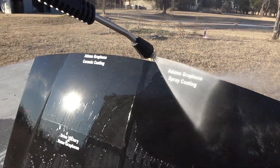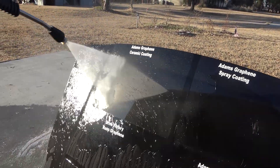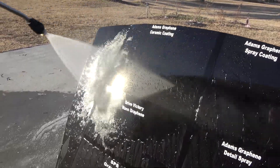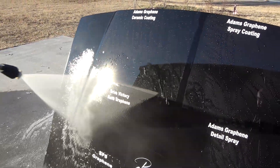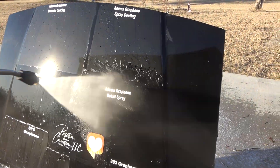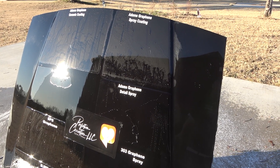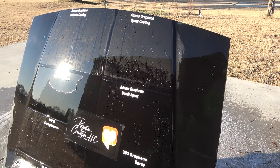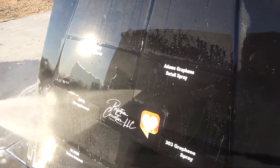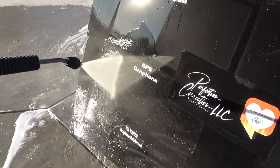You can see Adams Graphene Ceramic Coating doing outstanding. The Adams Graphene Spray Coating is doing slightly less well. Drive Victory looks like it's sticking pretty good, as is Adams Graphene Detail Spray. You can see it is still eventually coming off, but it's not looking too bad.